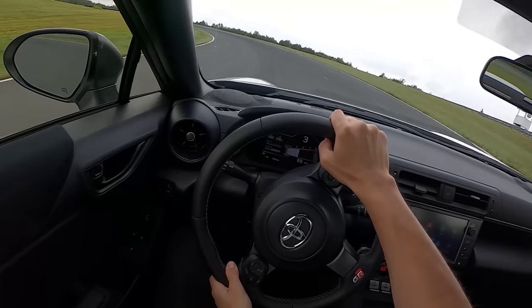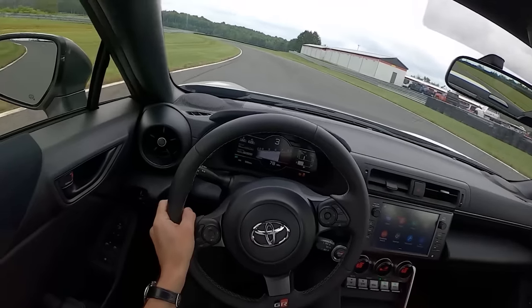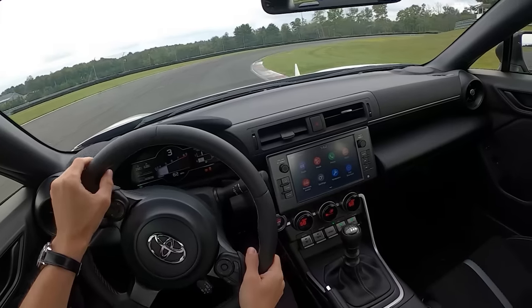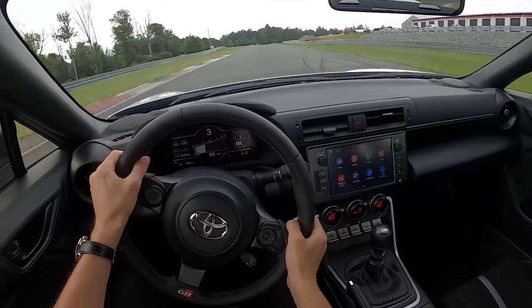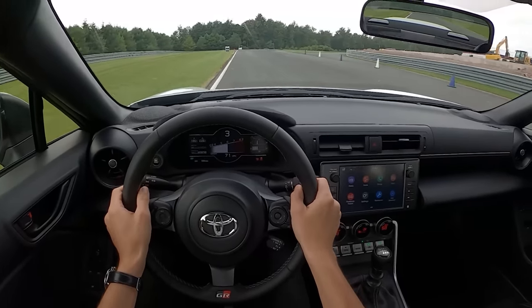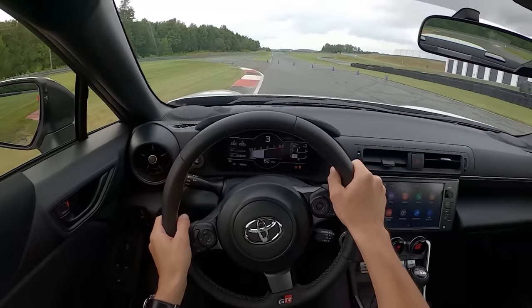Let's talk about this new GR86 — is it fun to drive? Is it faster? Is it more capable? Well, yes, it is all those things. This is a much stiffer, tighter, and more high-performance car. The power is probably the first thing you notice, but once you drive it a little bit more, you notice the suspension tuning is really well done.